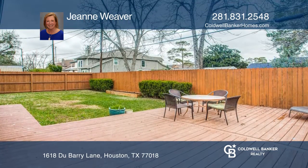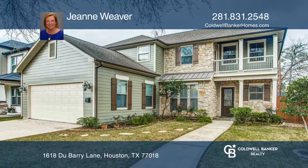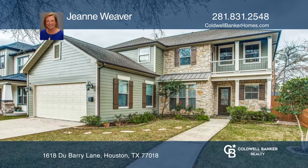Don't miss the inviting backyard with a lovely covered patio. Think this is the perfect home for your family? Check it out today by calling Gene Weaver.